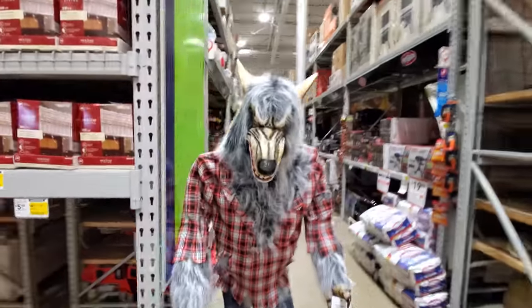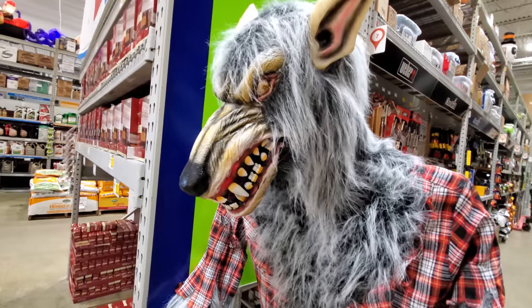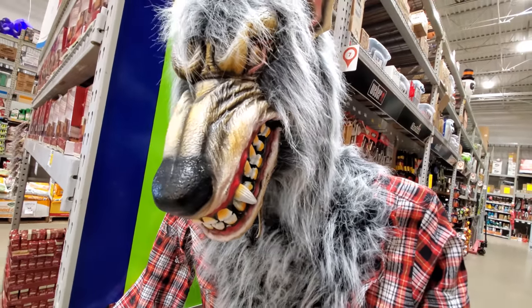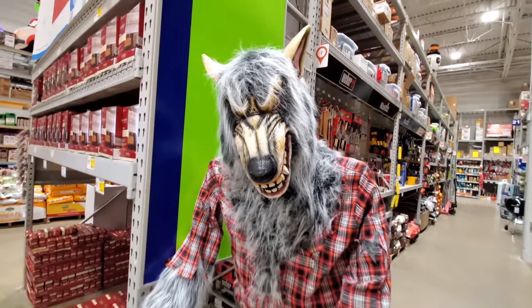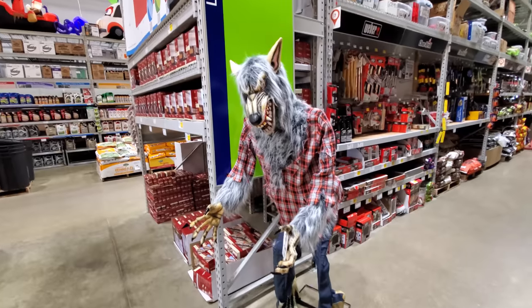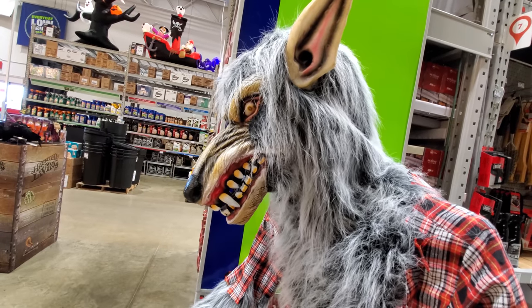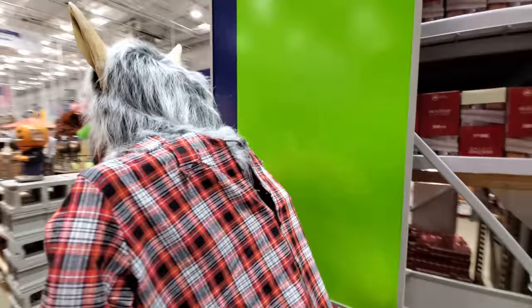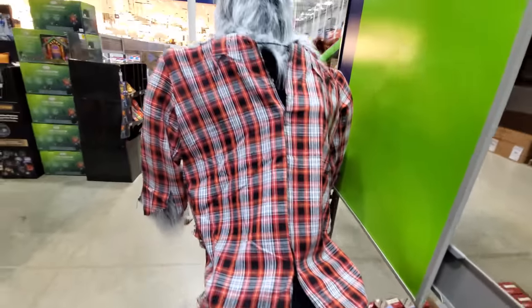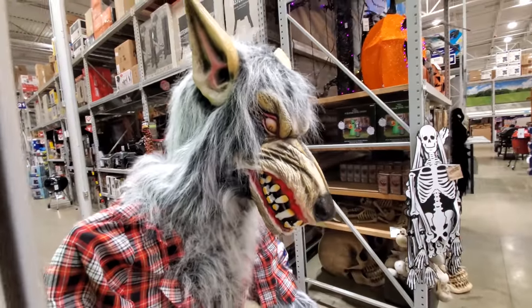I did notice this guy right here — animated werewolf. He's got a try me button, okay we got to do it. I mean, that's pretty simple, but it's kind of cool though. Look at his mouth going. That's kind of cool. He appears to be set up right. It's kind of a mild thing — it's not like a jump and grab scare thing.